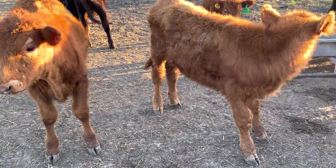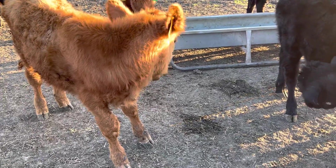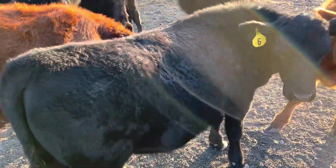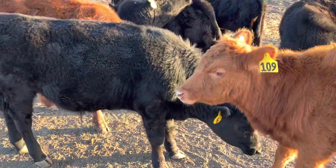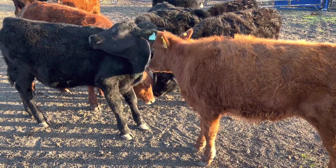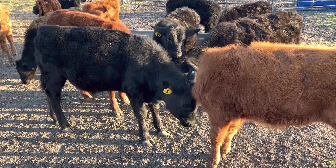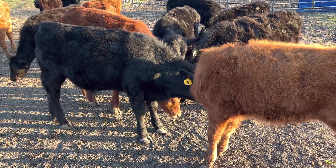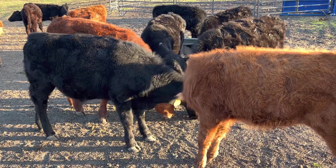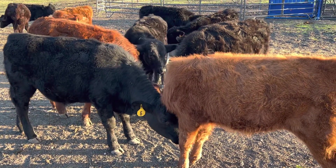If I had 115 acres I could grow hay on 100 of them and raise cattle on 15 — whatever I wanted. I need space to grow grass, because grass is what puts weight on the animals. This grain is like giving them a slice of cake every day, but grass is what really puts weight on them — whether it's hay or fresh grazing. Alright, that's it for me YouTube, y'all have a good one.